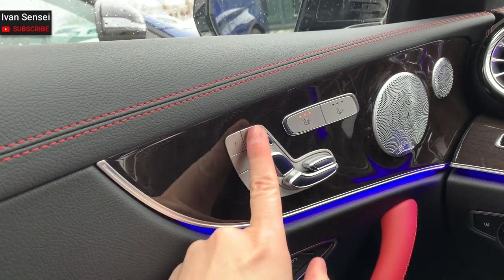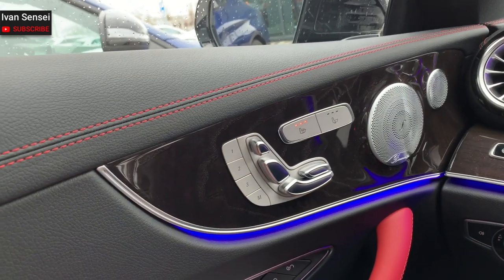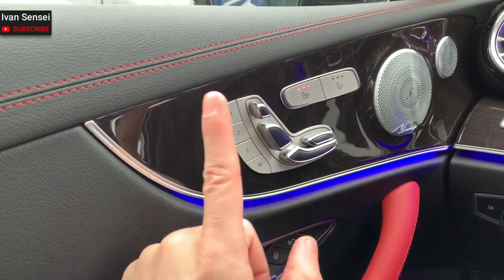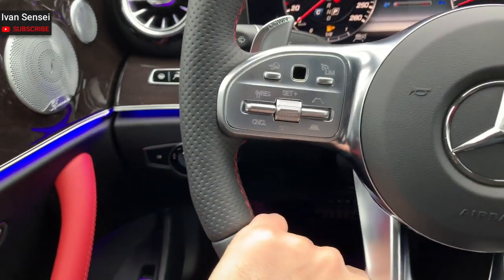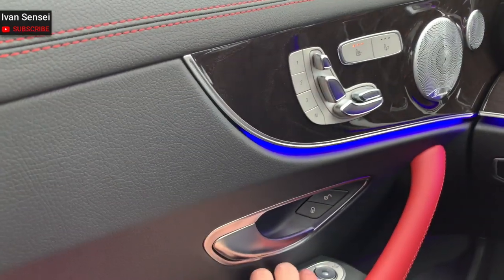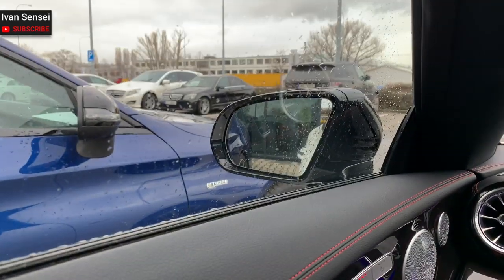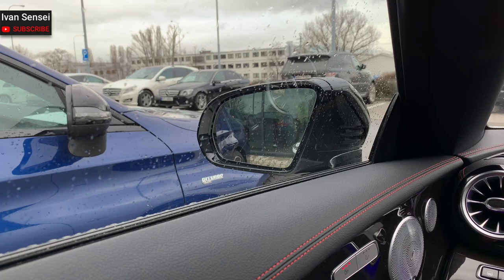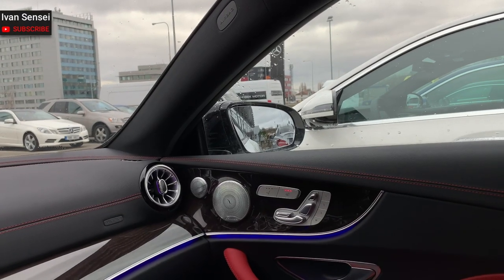You can control the seats with these toggles and switches. There are also memory seats — three people can store their settings, so you, your wife, girlfriend, friend, or family member can each set a memory for the steering wheel and seat position. Mirrors are fully adjustable electrically. Just press this and you can change the mirror position like this — this would probably be right for me.